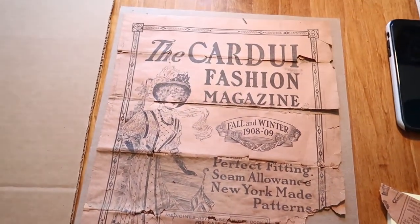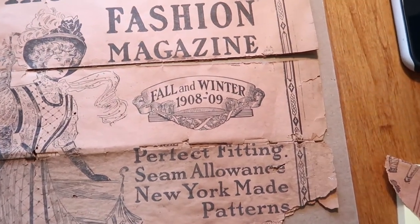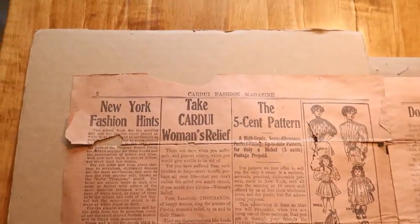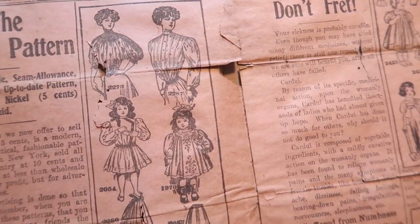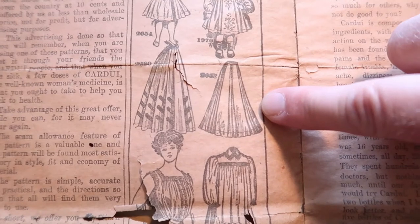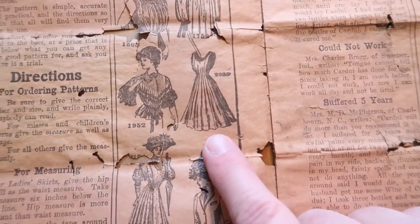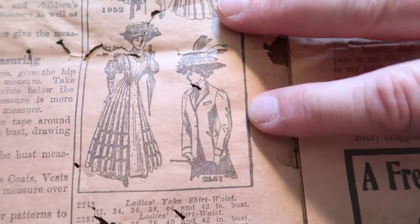I'm kind of afraid of it because it is literally falling apart. It's the Cardewi Fashion Magazine, Fall and Winter 1908 to 1909. Check out this beautiful woman on the front. Cardewi is something to do with women's relief. Look — the patterns you could get: lovely shirtwaists, children's clothing, walking skirts, and what looks like a corset cover, and either a blouse or chemise — could be a pinafore. Beautiful lace.